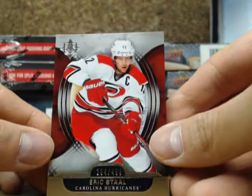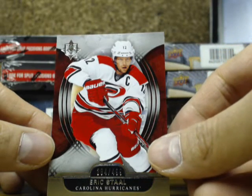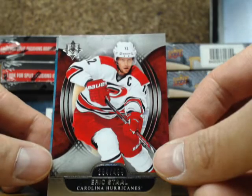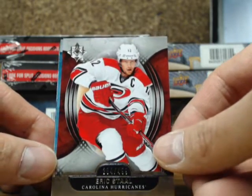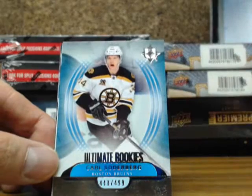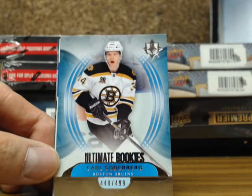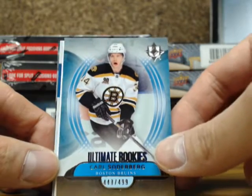We got Eric Stahl. That's a very solid offer — that's close to $9.75 Canadian, that's really good. Eric Stahl, $4.99. Ultimate rookie of Carl Soderbergh, $4.99 for the Bruins.